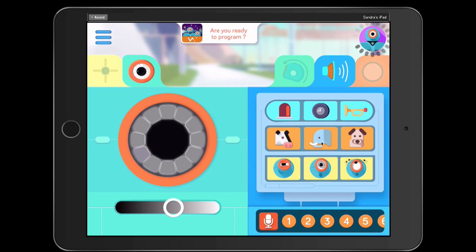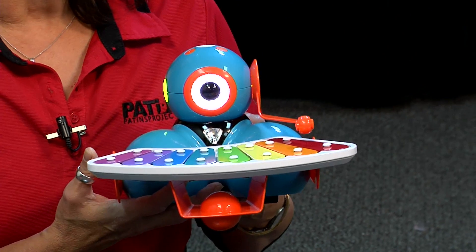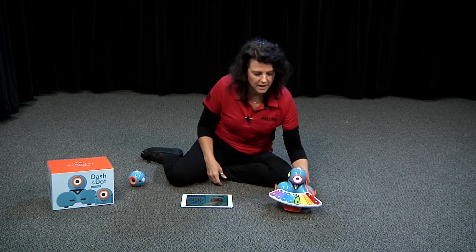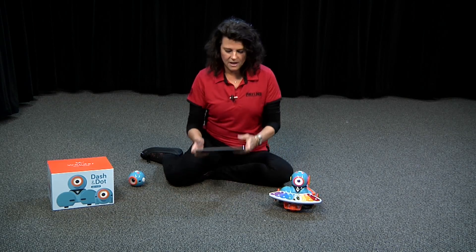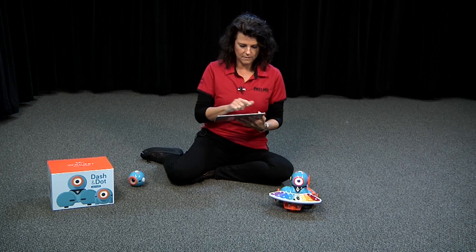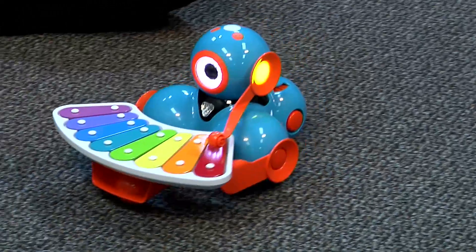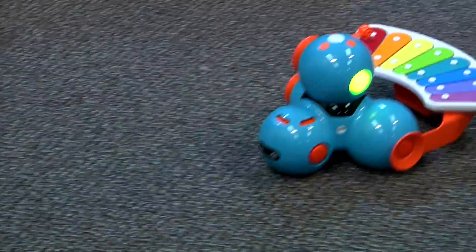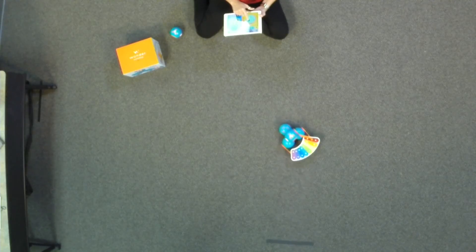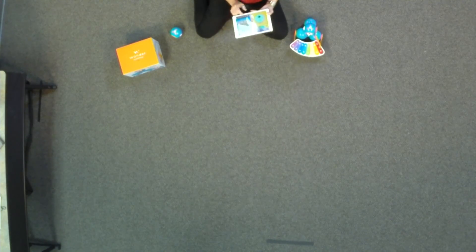Hi, I'm Dash. I'm going to teach you all about programming. Let's take a look at some of the apps you can use with me on the iPad. This app is called the Go app. I can tell you things or even read you a story on it. If I had a book, I could actually program through those bottom numbers and have Dash read the story to a student — of course, you have to record that yourself. I'm going to move him around a little bit with the motion app so we can see how he moves.